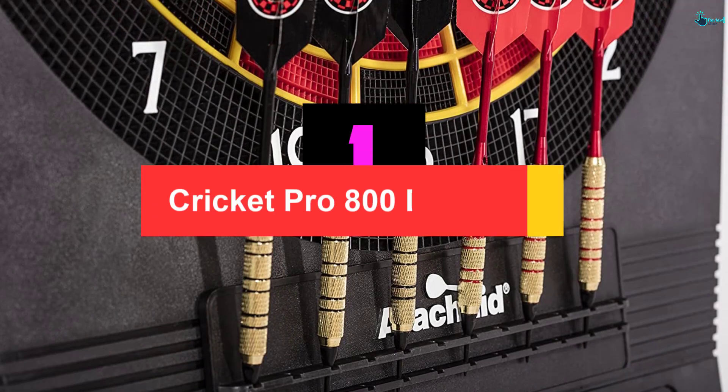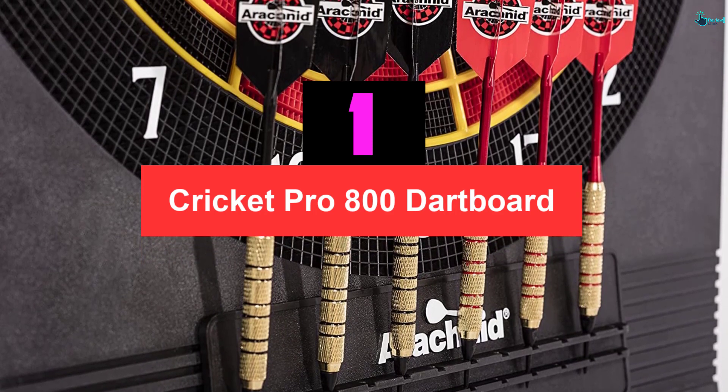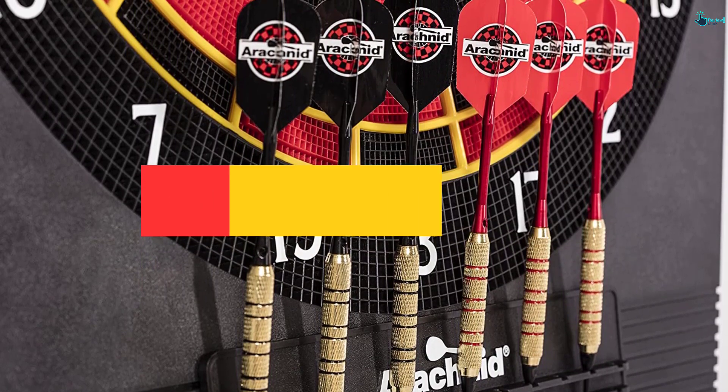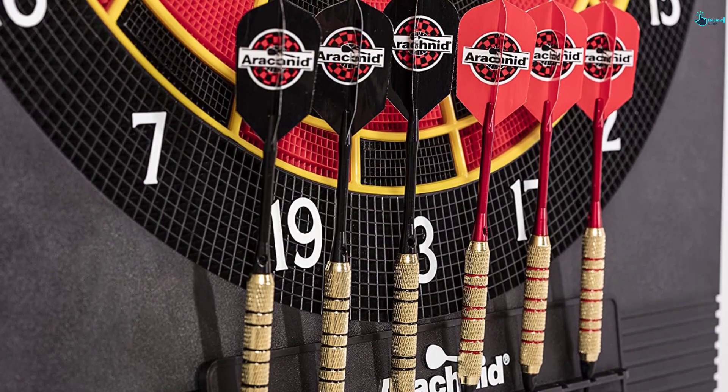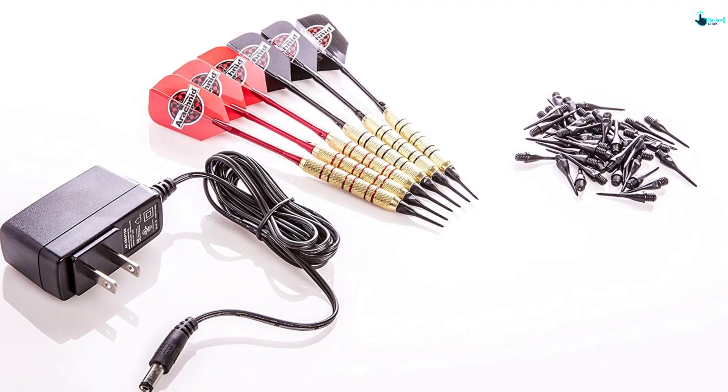And finally at number 1, we have the Cricut Pro 800 Dartboard. This electronic dartboard comes in regulation size and is fit for outdoor and indoor use. It is among the easiest to mount and can be used in clubs, bars, home, game rooms and more.